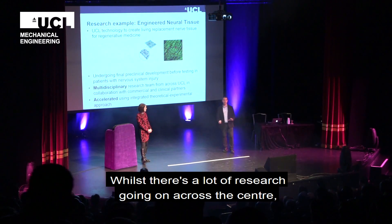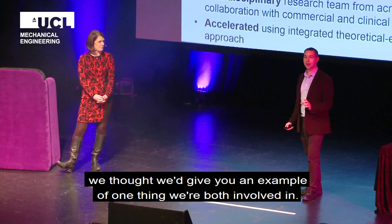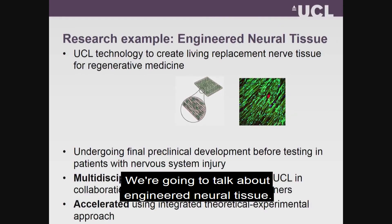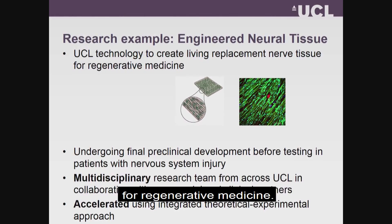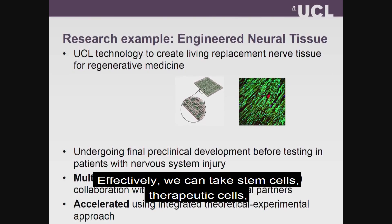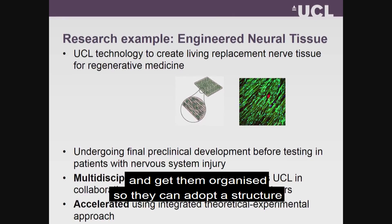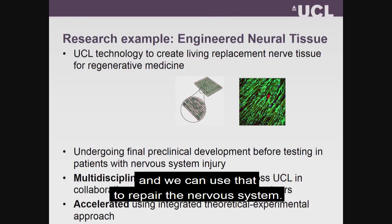Whilst there's a lot of different research going on across the whole center, we thought we'd give you a quick example of one of the things that we're both involved in. We're going to talk about engineered neural tissue — UCL technology that allows us to create living replacement nervous system tissue for regenerative medicine. Effectively, what we can do is take stem cells, take therapeutic cells, mix them with materials, and get them organized so that they can actually adopt a structure that mimics that of the nervous system, and we can then use that to repair the nervous system.